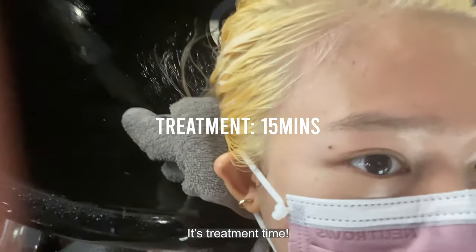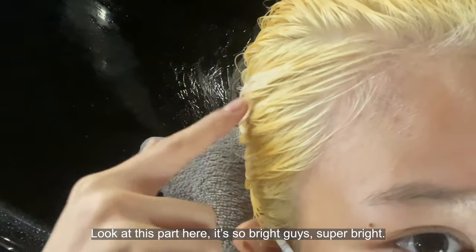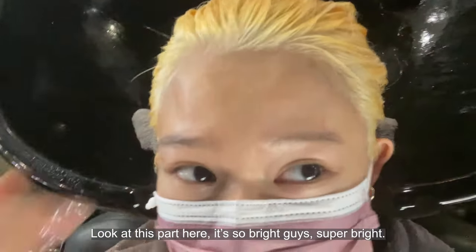It's treatment time. We gotta wait for eight minutes. And look at this part here — it's so bright, super bright even here as well.